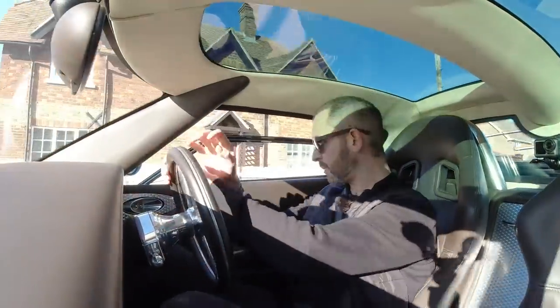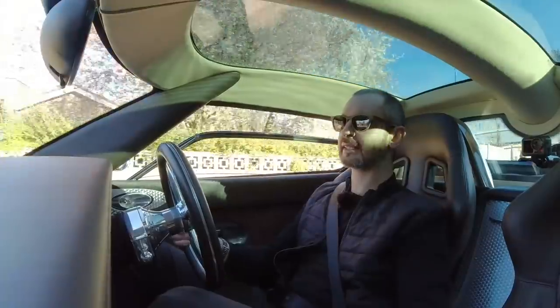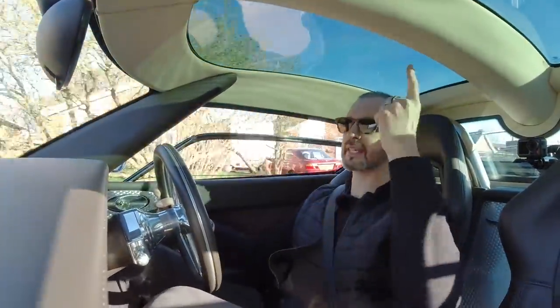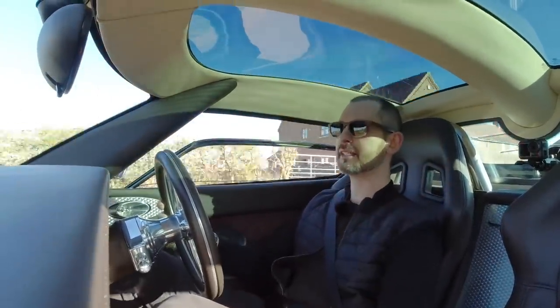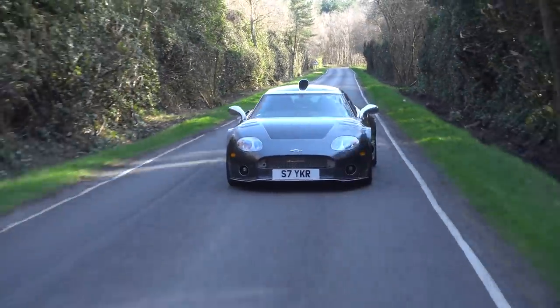I think I'm with Richard — I prefer the hard top, the Laviolette, to the Spider, because you get this amazing glass ceiling punctuated by that huge nostril. And the nostrils on either side that I can see in the side mirrors are forcing cold air into the mouth of this Audi V8.